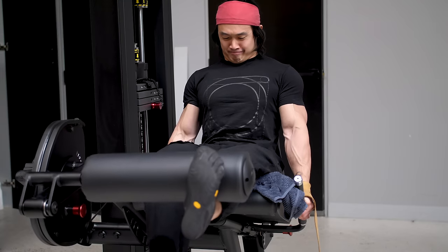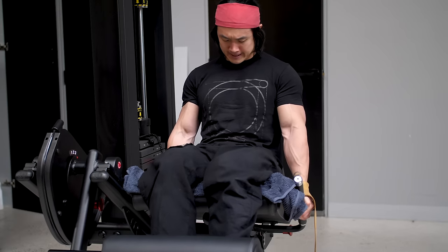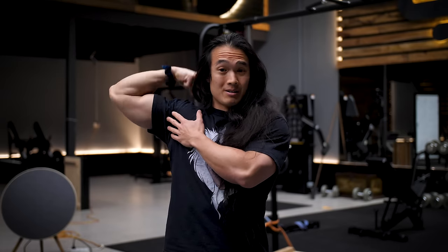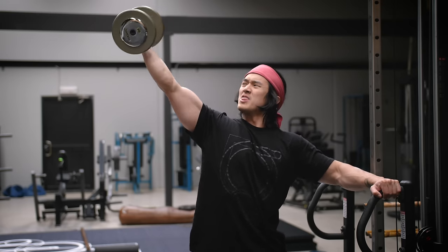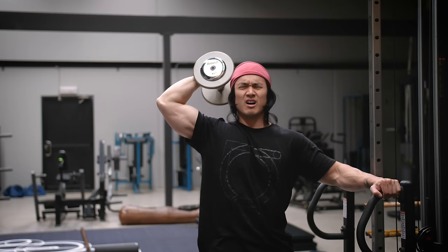Take biceps for example. If I chose a leg extension for biceps, you can understand why I'd feel my legs working since the biceps don't contribute to that movement at all. But what if I was performing the correct curl motion yet holding the dumbbell up to my side? You don't need to understand biomechanics deeply to see why I'd feel my shoulders more than my biceps — even with perfect technique, the setup is wrong.